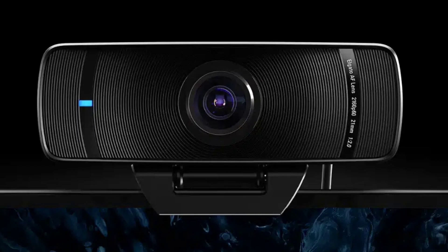This webcam appeals to video enthusiasts seeking hassle-free, high-resolution captures, due to its large sensor, autofocus lens, and advanced image processor for clear videos.